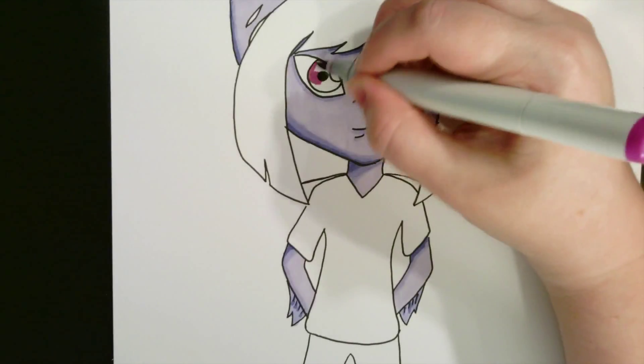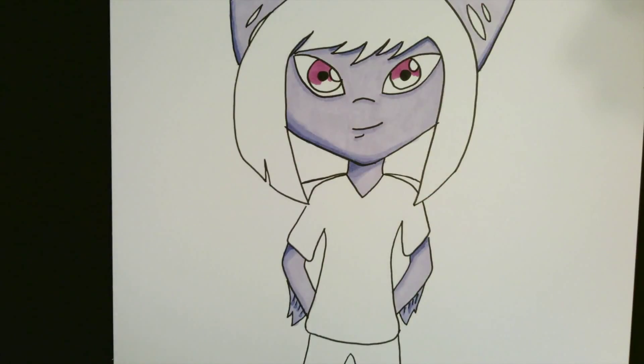For her eyes, I used the same gradient style as Jace, with the darker red-violet at the top, fading to the light pink color.